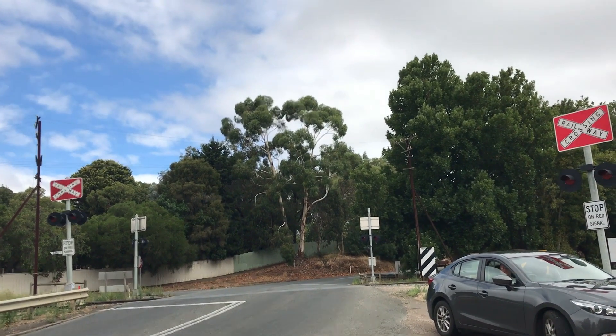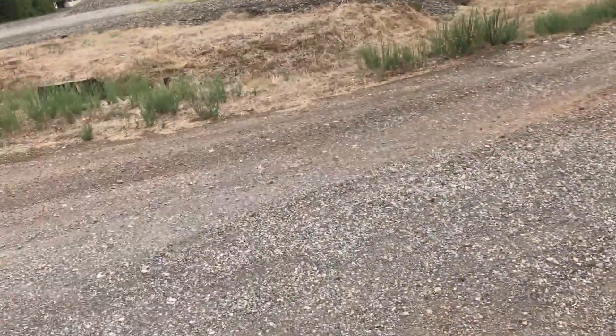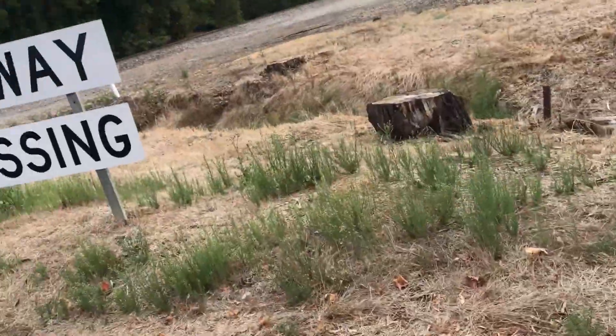Here we have a tour of the old Princess Highway level crossing, railway crossing, here at Noree — some people call it N, but I'll just call it Noree for this video.